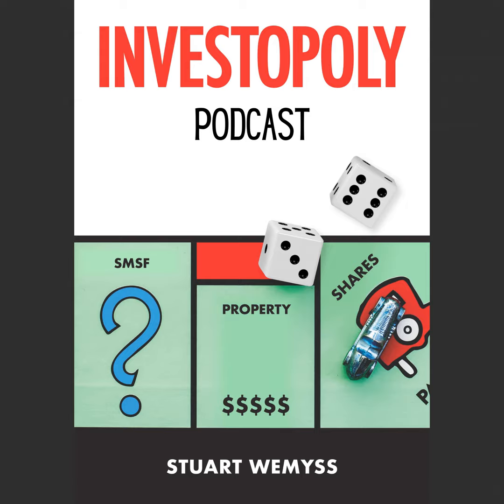Hi, this is Stuart Weems and welcome to the Investopoly podcast. My goal is to give you simple, easy to understand strategies, insights and tips to help you master the game of building wealth. And in today's episode, which is the last for the year, unfortunately, I'd like to talk about Melbourne versus Sydney.